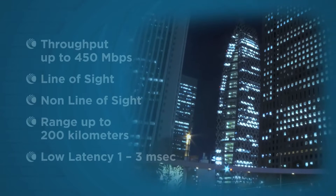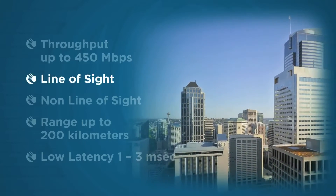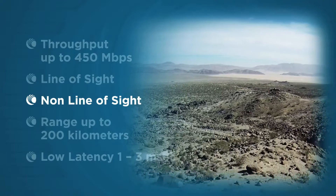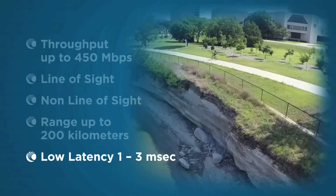PTP 700 delivers up to 450 megabits per second in line-of-sight and non-line-of-sight applications, with a range of up to 200 kilometers or 124 miles.